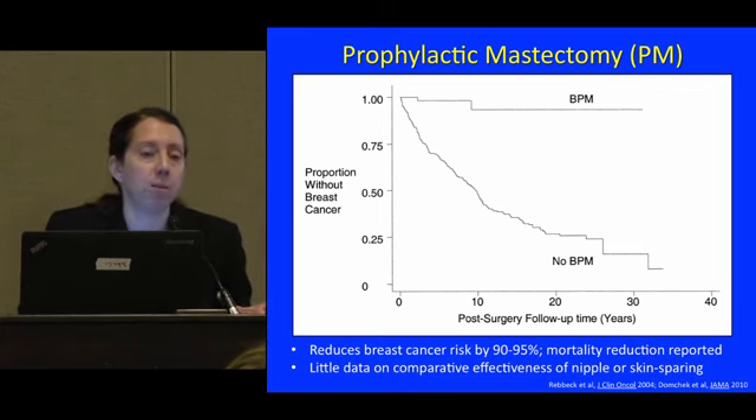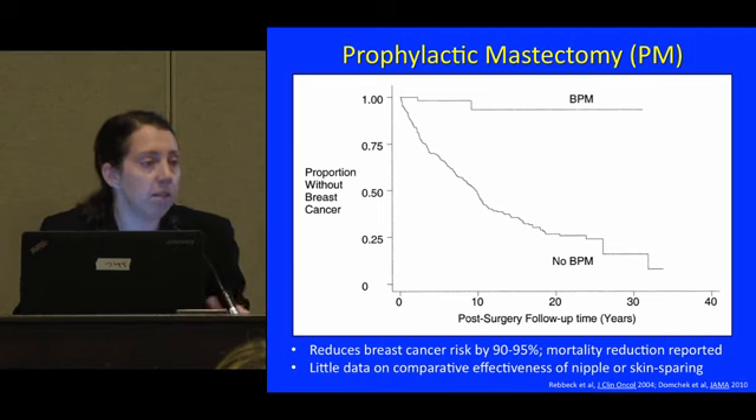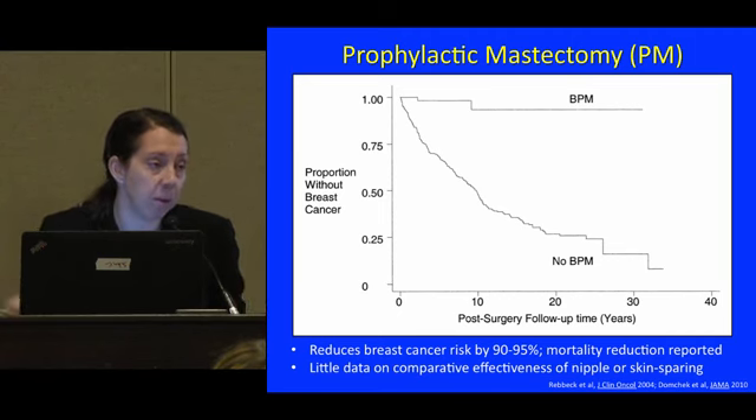One thing we don't know as much about is the difference in effectiveness between different types of mastectomy — for example, nipple-sparing versus non-nipple-sparing mastectomy. These haven't been tremendously well studied. There are ongoing registries which will give us better data, and I think that will be helpful.